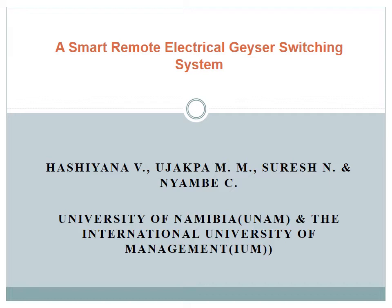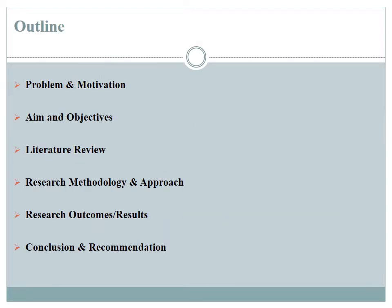Our research project is titled Smart Remote Electrical Geyser System. The areas covered in this presentation include the problem statement, motivation, aim and objectives, literature review, the methodology and approach we applied in this research, the outcomes of our research, and then the conclusion and recommendations that we made.